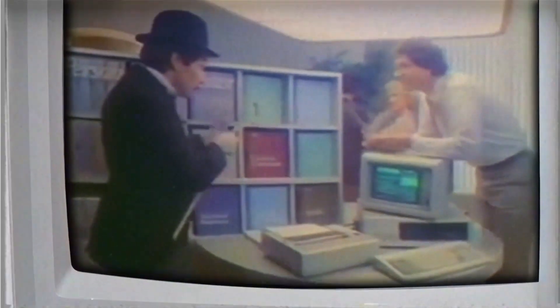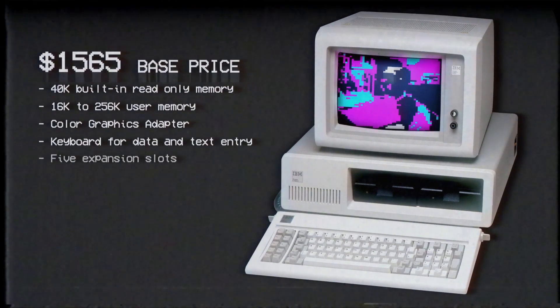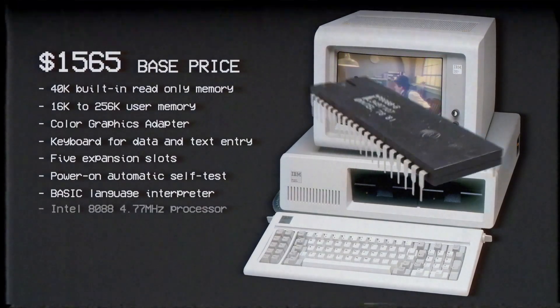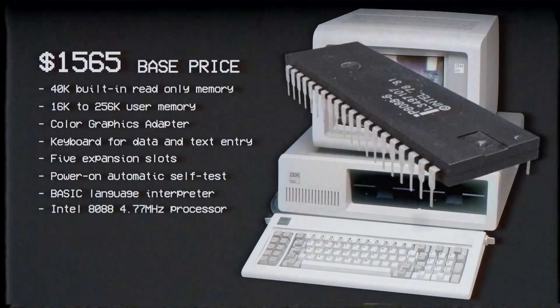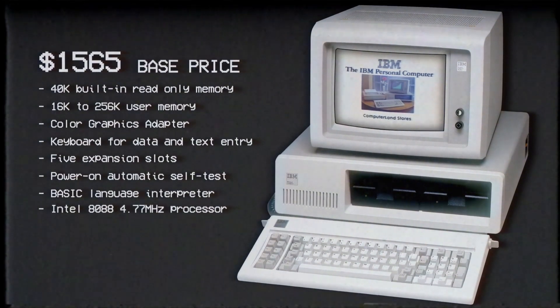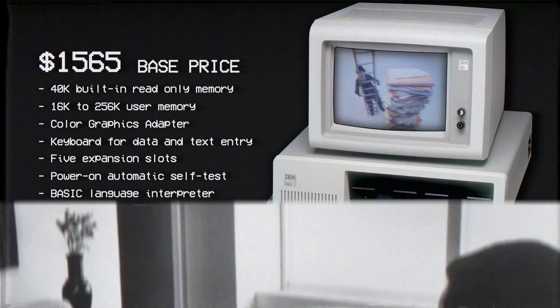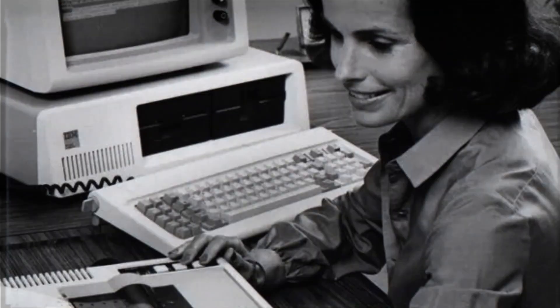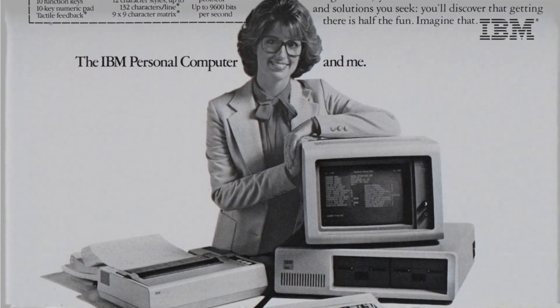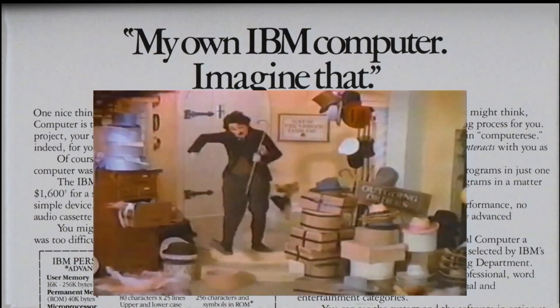The IBM PC, released in August of 1981, quickly became IBM's most profitable computer. Pricing started at $1,565 for a configuration with 16K of RAM and a color graphics adapter but without any disk drives. The computer featured the Intel 8088 microprocessor running at 4.77 MHz. To be really useful, the IBM PC had to be upgraded, costing at least double that — equivalent to around $9,000 in today's money. IBM's clever and $36 million Charlie Chaplin marketing campaign solidified the term PC as a name everybody would associate with an IBM personal computer or a compatible running Microsoft DOS.